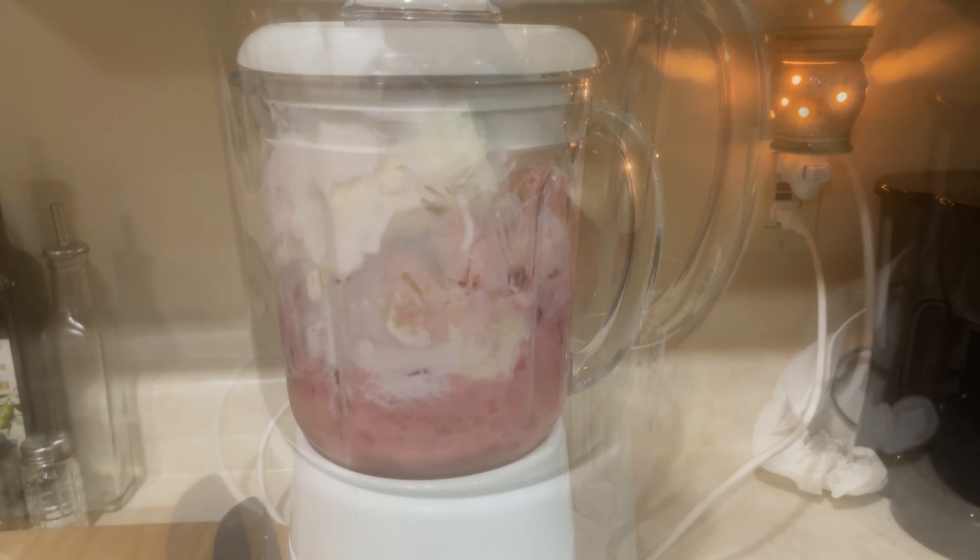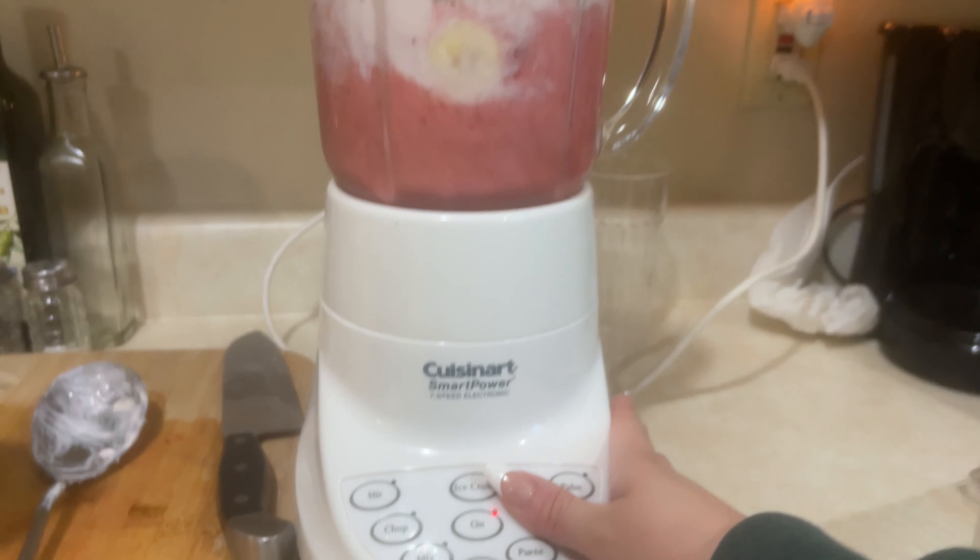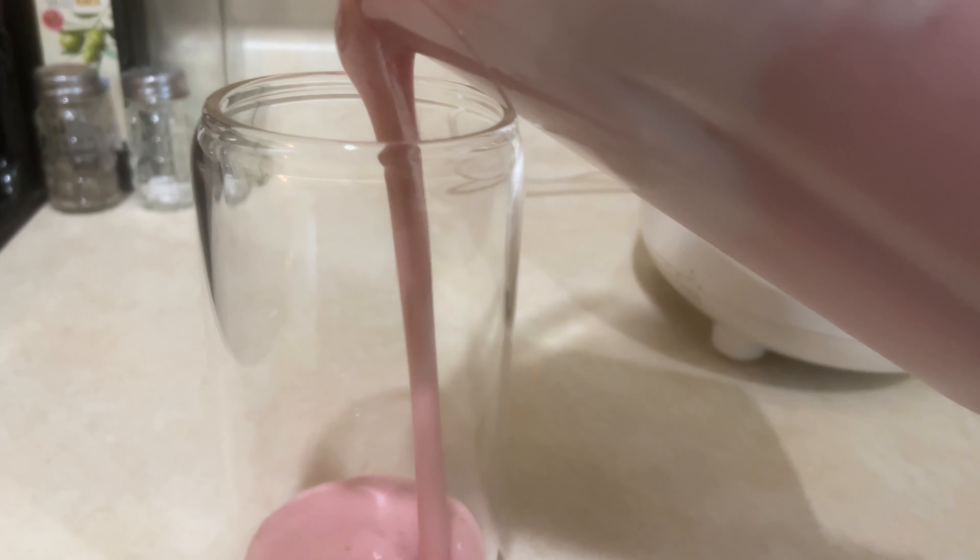Hi guys, welcome back to my channel. Today is just going to be a quick cleaning reset video. We're also going to be cutting some hydrangeas from my hydrangea plant outside. We're also going to be packing up some old clothes to take to Goodwill. Nothing too crazy, but I hope you enjoy the video.